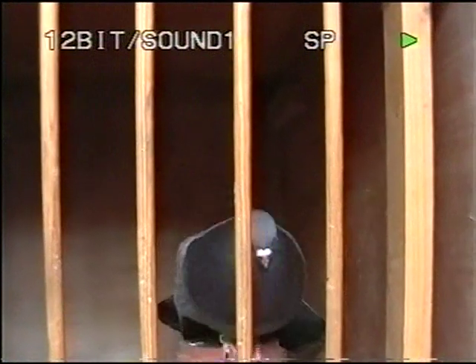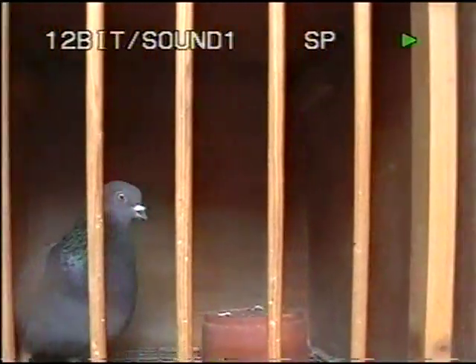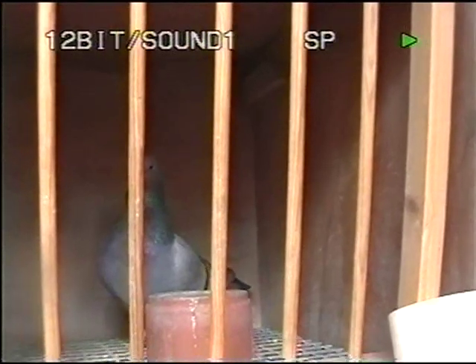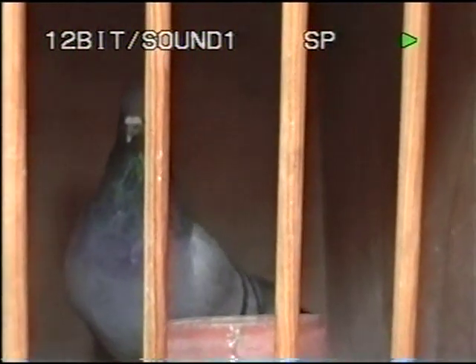These are his two hens — absolutely look at that. They're not really just good fliers, they're bloody posers too — look at them, brilliant, posing for the camera. That cock has an affinity with this one here. This is the 20-hour cock right here.